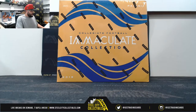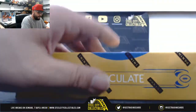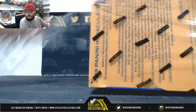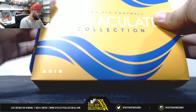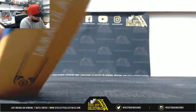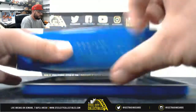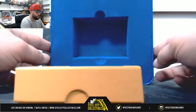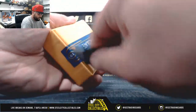Here we go — one box of Immaculate Collegiate Football. Good luck everybody.